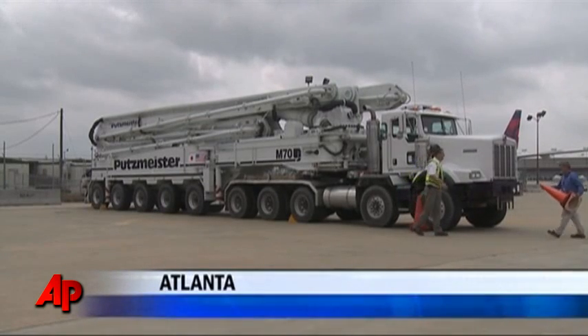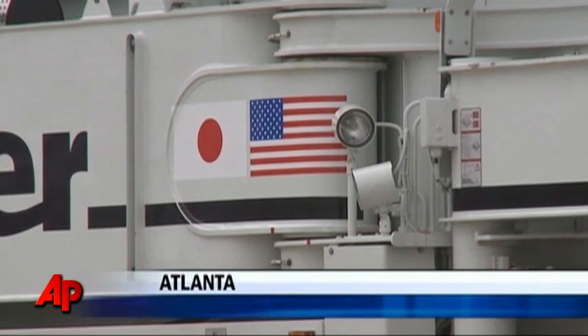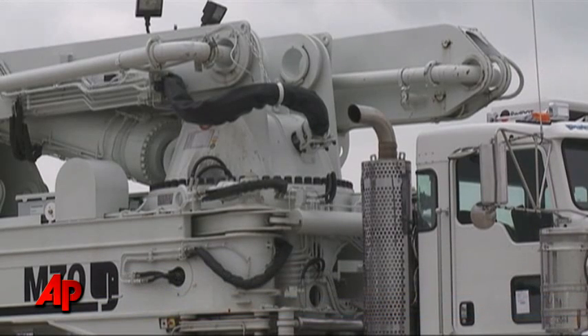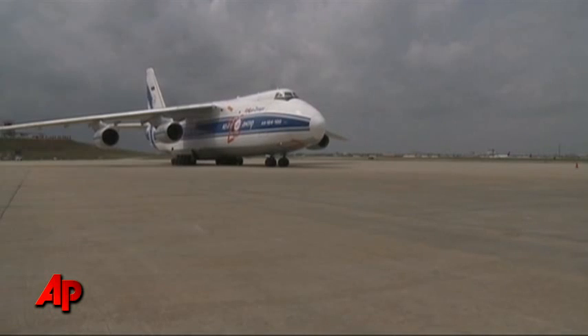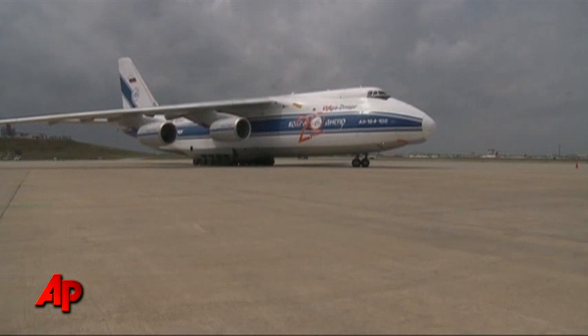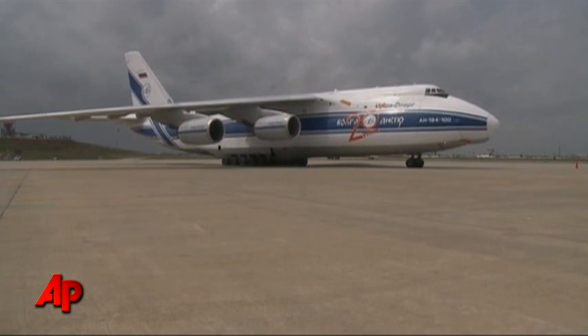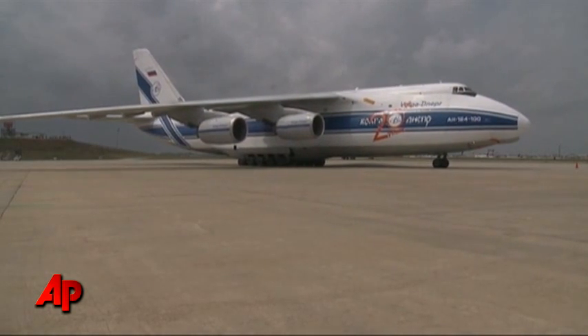This 190,000-pound concrete pump could be key to stabilizing Japan's stricken nuclear plant, but it's not doing any good on an airport tarmac in Atlanta. Enter one of the world's biggest aircraft — a Russian Antonov An-124 cargo jet — in a massive operation to send the pump halfway around the world.